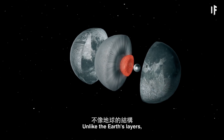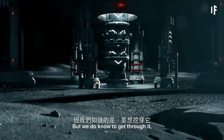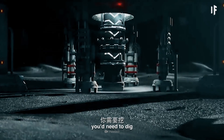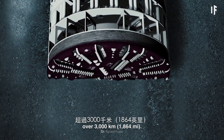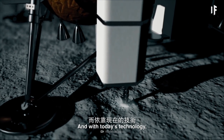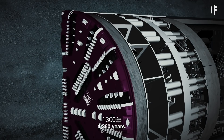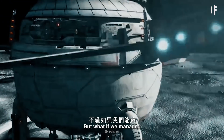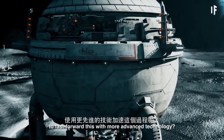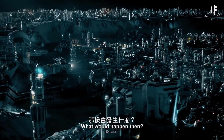Unlike the Earth's layers, we don't know much about what's inside our Moon. But we do know to get through it, you'd need to dig over 3,000 km. And with today's technology, doing something like this would take about 1,300 years. But what if we managed to fast-forward this with more advanced technology? What would happen then?